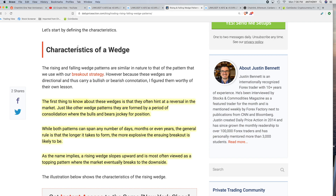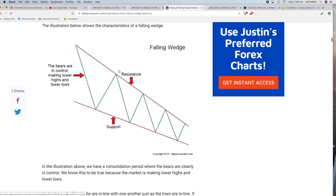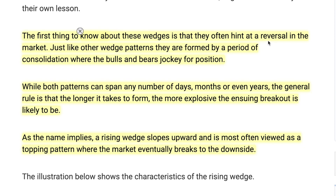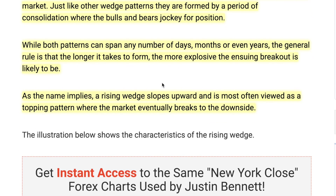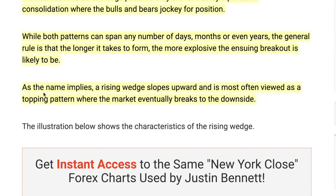A couple of things I want to tell you about the rising wedge. Rising wedges have a tendency to break out to the downside, and falling wedges have a tendency to break out to the upside. The first thing you need to know is that these wedges often hint at a reversal in the market — they're not continuation patterns, they're reversals. Just like other wedge patterns, they're formed by a period of consolidation where the bulls and bears jockey for position. While both patterns can span any number of days, months, or even years, the general rule is that the longer it takes to form, the more explosive the ensuing breakout is likely to be. A rising wedge slopes upward and is most often viewed as a topping pattern where the market eventually breaks to the downside.